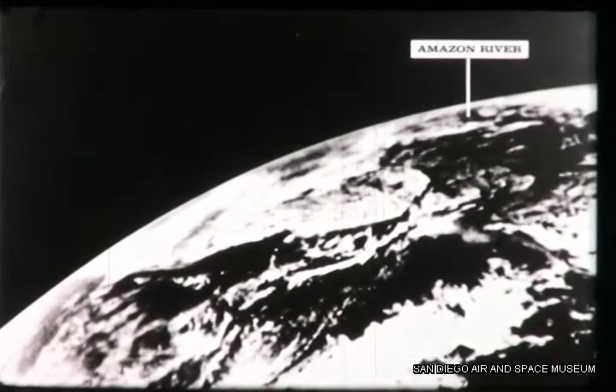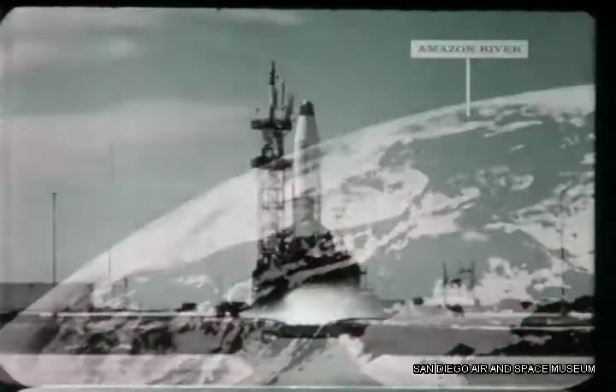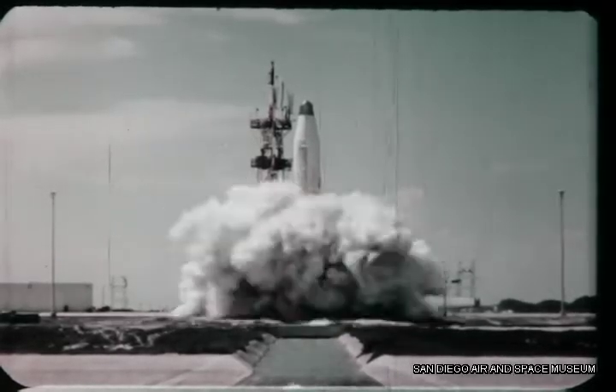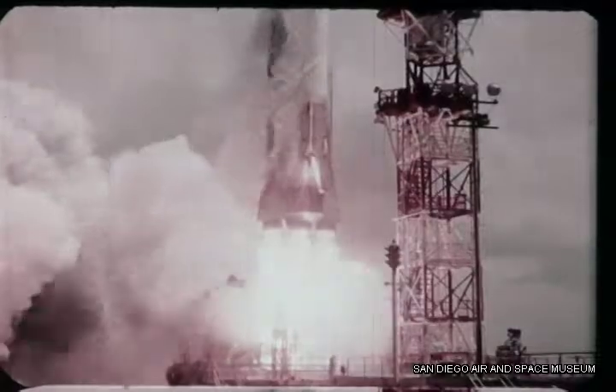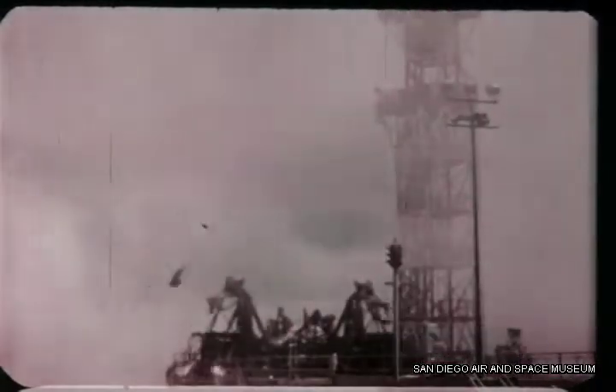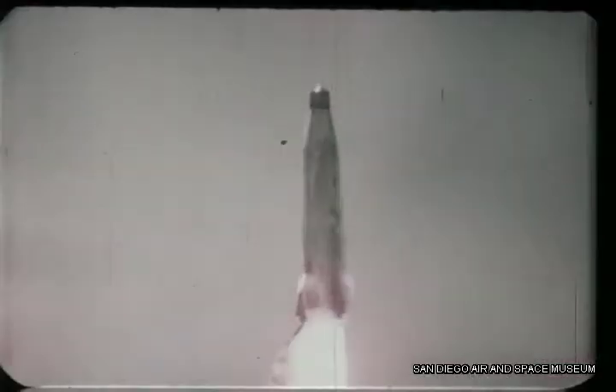Your eye for this spectacular view is a 16 millimeter motion picture camera thrust into space by an Air Force Atlas intercontinental ballistic missile on August 24th, 1959. A camera-carrying Atlas missile thundered along from Cape Canaveral, Florida. Primarily the flight was for research and development to further perfect the Atlas missile as a weapon system, but this Atlas had an extra assignment: photograph Earth.